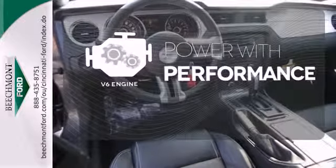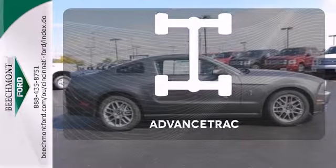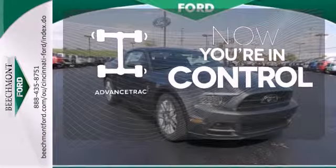The V6 engine finds a sweet spot between efficiency and power. The backup camera gives you a clear picture of what's behind you. When roads are slippery, stay calm with AdvanceTrac.